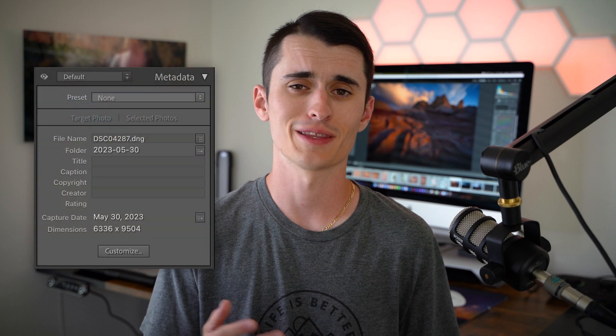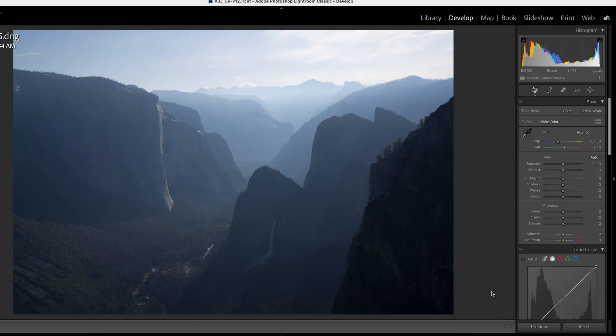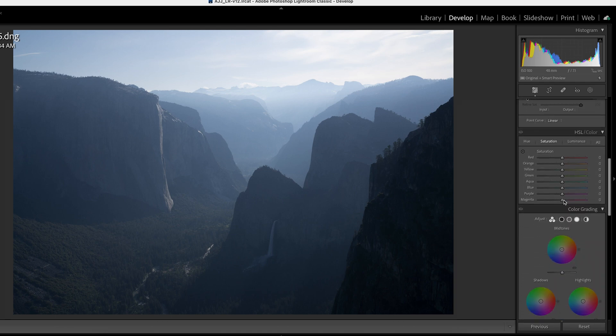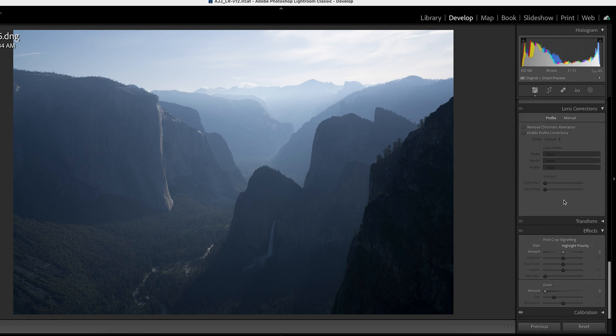The library module allows you to quickly search and find a photo or even a group of photos, letting you view metadata, name your photo, add keywords, and a whole slew of other options. Once you've found the photo you want to edit, you switch into the develop module, which gives access to all sorts of different sliders, allowing you to control your image with global adjustments, and for advanced editors, even local adjustments. In the last year, Lightroom has significantly buffed up those local adjustments.